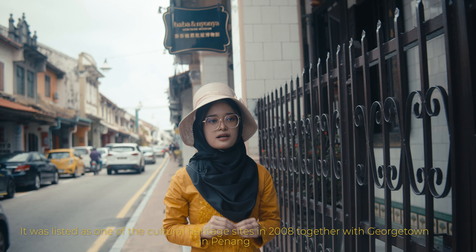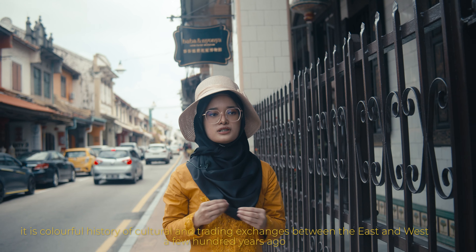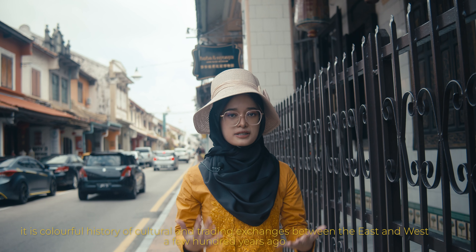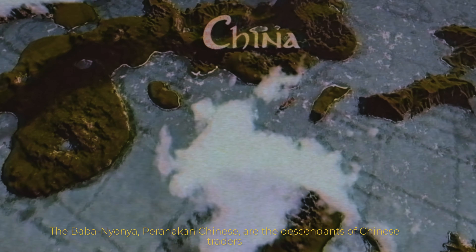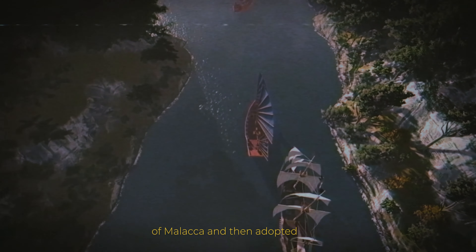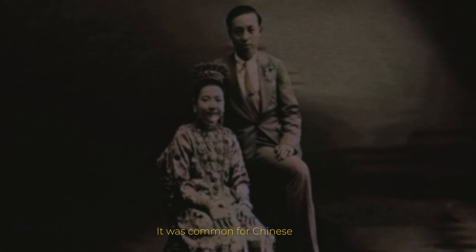It became a heritage place in 2008 together with George Town in Penang. It reflects a colorful history of culture and friendly exchanges between East and West over a few hundred years. The Baba Nyonya, or Peranakan Chinese, are the descendants of Chinese traders who migrated to the British Straits Settlement of Melaka and adopted some local Malay customs. It was common for Chinese traders to take Malay or Indonesian women as wives or concubines, which explains the mixed culture and heritage of the Peranakan Chinese.